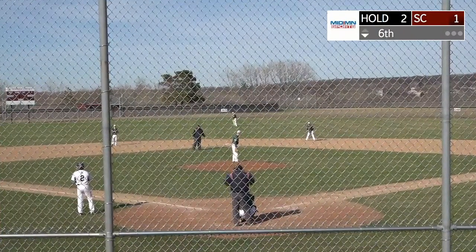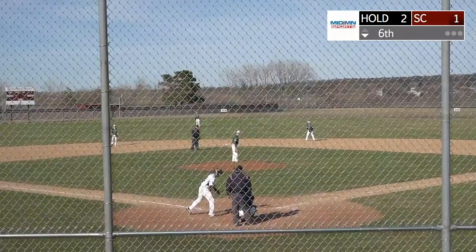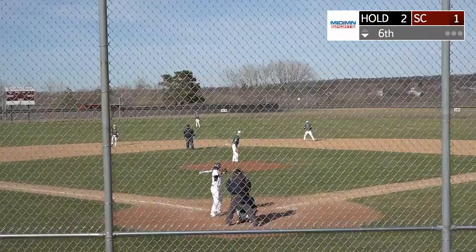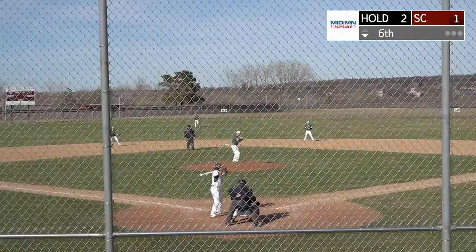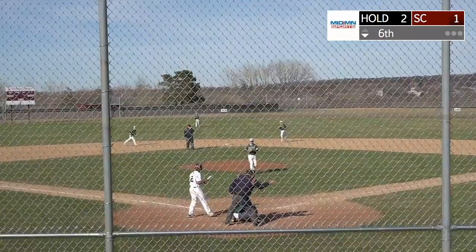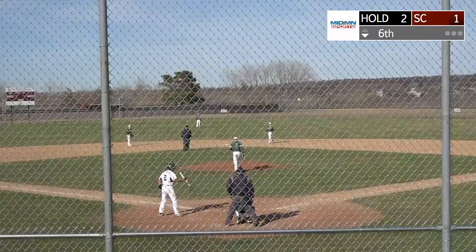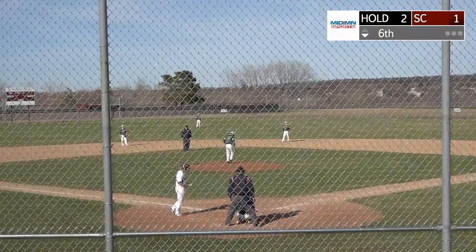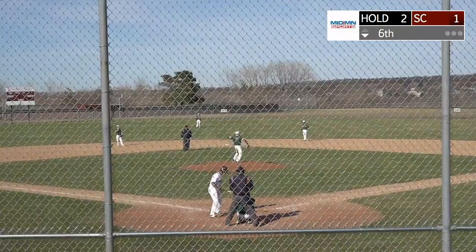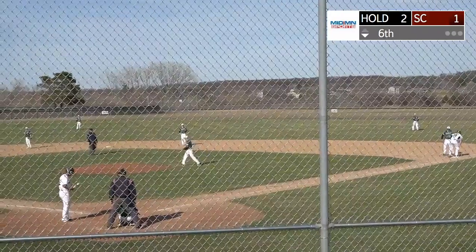Two outs now. The tying run is at third base and the hitter is Irv Brennis — first and third for Sox Center. Hansen's pitch: strike one to Irv Brennis. Brennis today has a base hit, he's one for two. Has to come through now for Sox Center — it's two to one Holding For, we're in the sixth inning. Quick throw to first base, a high throw, but Jake Ethan grabbed it.